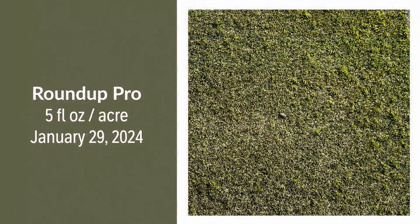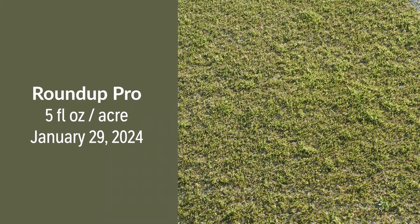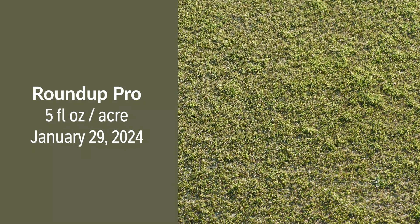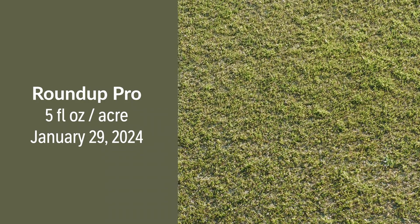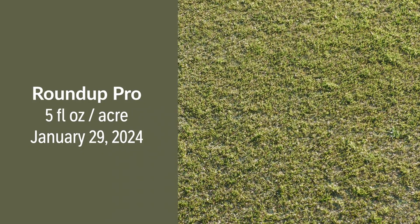Our next treatment is something that is not labeled nor recommended by the University of Tennessee. We included this because many golf course superintendents were asking about this use pattern. This is an application of Roundup Pro at a very low rate of five fluid ounces per acre, applied to a dormant Tiff Eagle green on January 29th. The concept is whether that rate could give us control of POA without injuring the Tiff Eagle. When we look at this plot, the rate is probably too low — we've got a heavy infestation of POA, no ill effects on Tiff Eagle emergence, but not what we would want for POA control in a putting green.